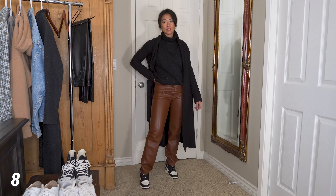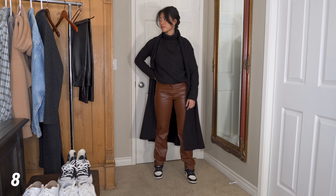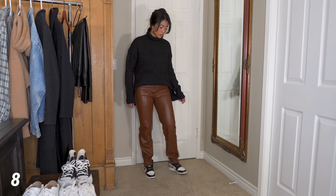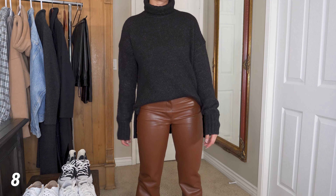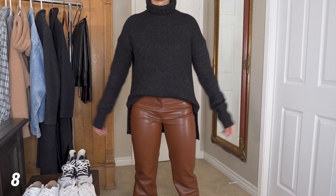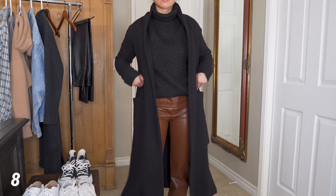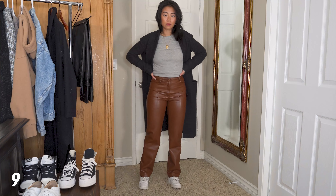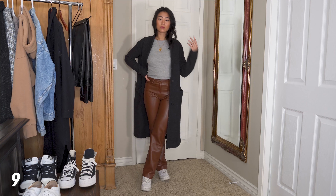Brayden actually told me this is his favorite outfit, which surprised me. I thought it would be kind of different to pair black with these brown pants — I tend to reach for whites more. I have this chunky knit sweater from Everlane that I tucked in because it's a little long. I have the same black coat from earlier, which really helps pull everything together, and then I have my Jordan 1 Mochas.